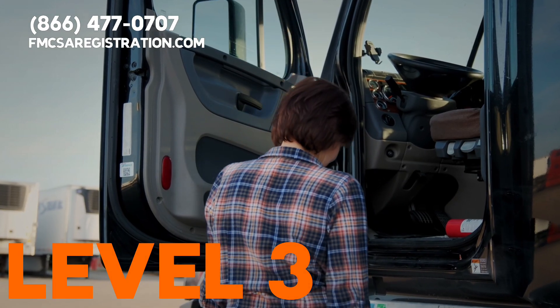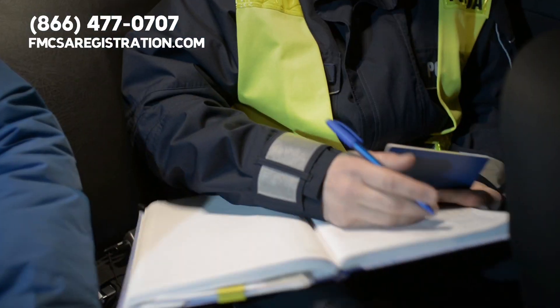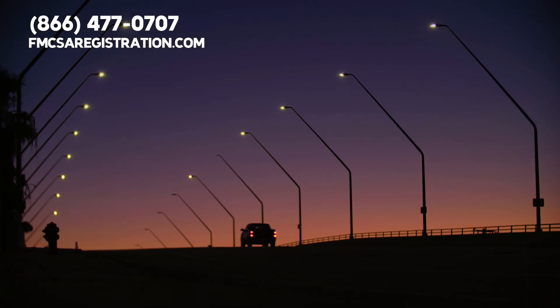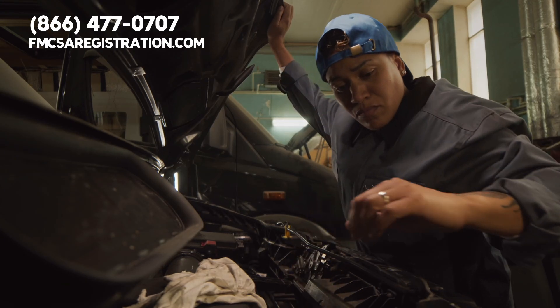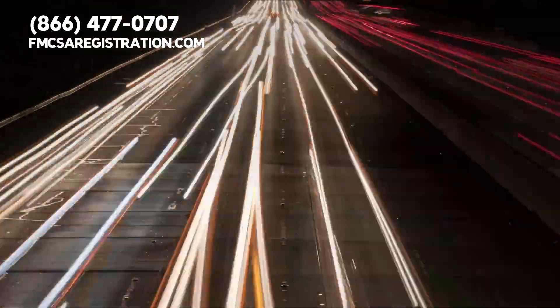Level three inspection focuses on the driver rather than the truck. Inspectors will check your license, registration, and logs. Lights are another big focus during inspections. From headlights to license plate lights, every light installed by the manufacturer must be functional. Even if you've never been cited for a license plate light, it's technically a violation if it's not working.